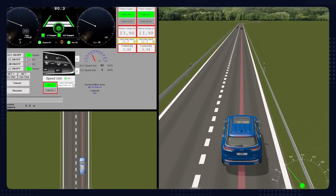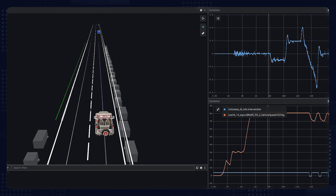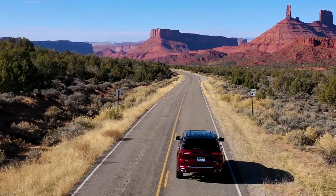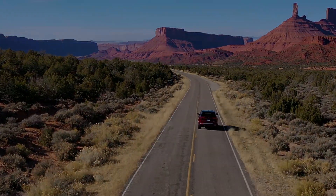Stellantis is harnessing software and connectivity to drive our transition into a sustainable mobility tech company and make your drive safer, easier, and more interesting for each of our 14 iconic brands.